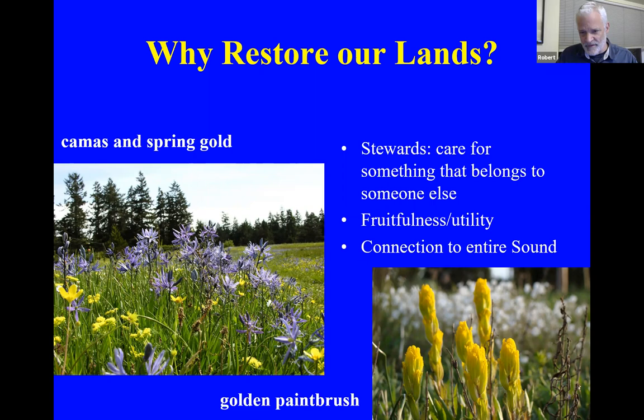We've got camas and spring gold over to the left with some buttercup as well. Last year, January 9th was the first bloom of our spring gold, but this year we haven't found any yet — doesn't mean it's not out there hiding somewhere, but it's an early bloomer. It's great. Like dandelions — which are not native — it's an early source of nectar for the early pollinators.